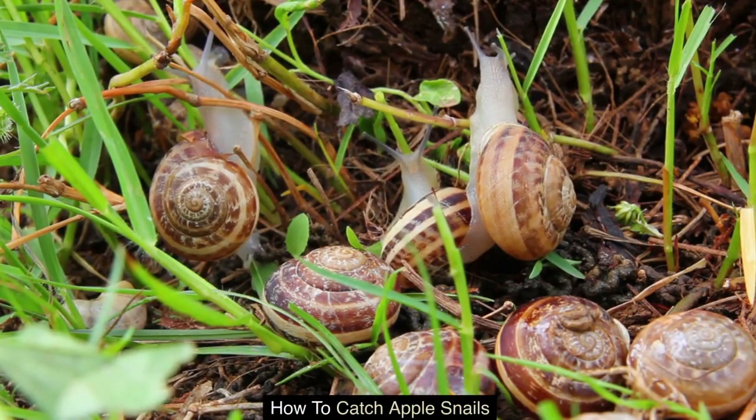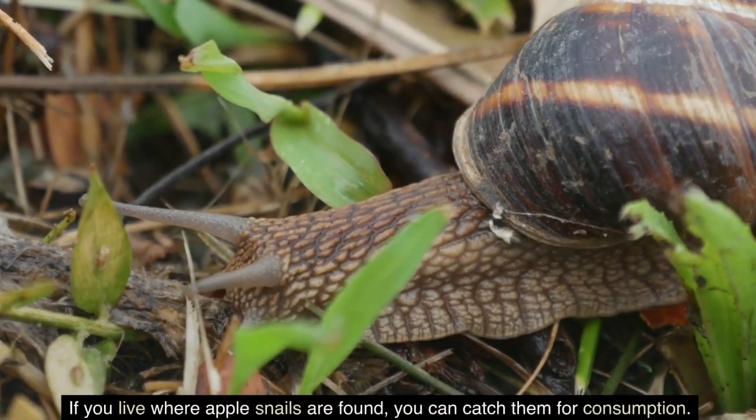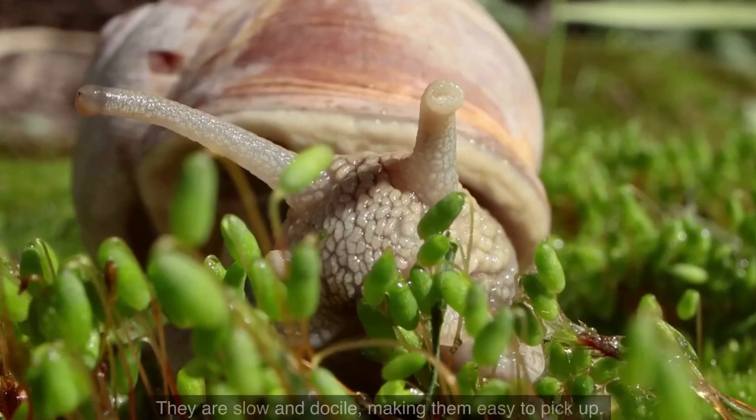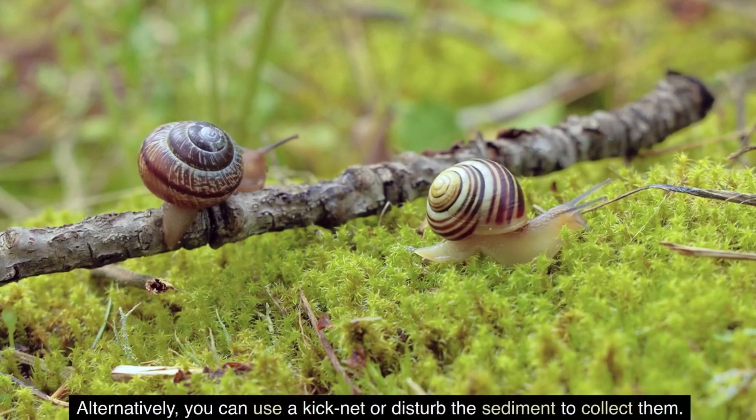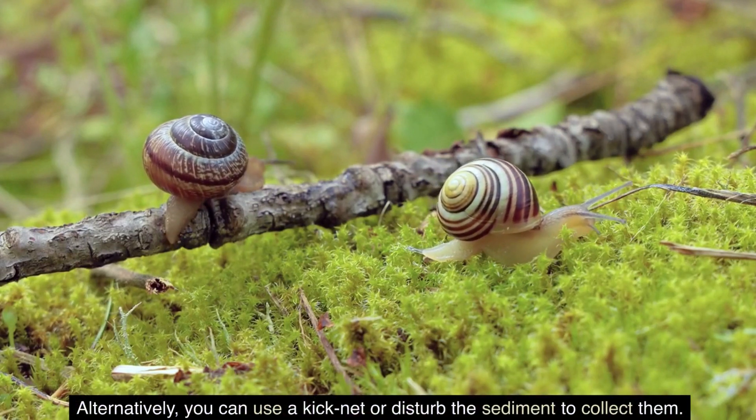How to catch apple snails? If you live where apple snails are found, you can catch them for consumption. They are slow and docile, making them easy to pick up. Alternatively, you can use a kick net or disturb the sediment to collect them.